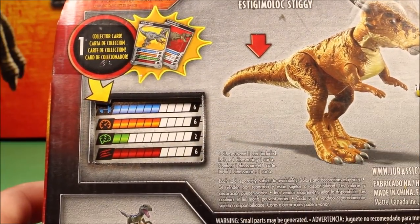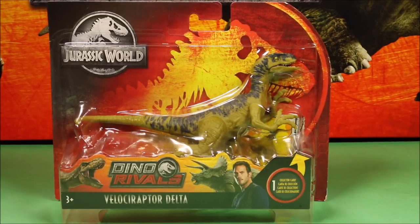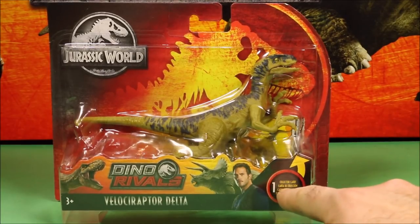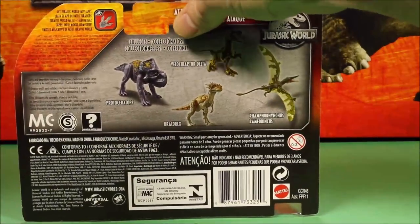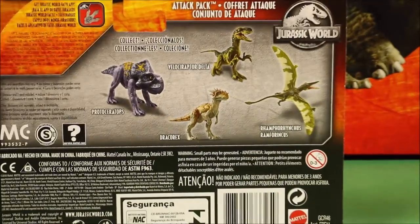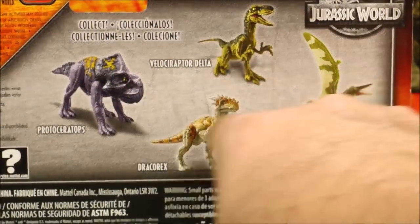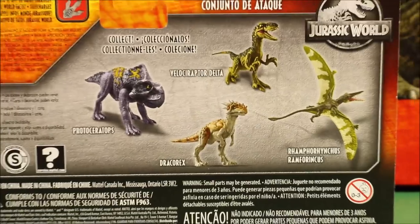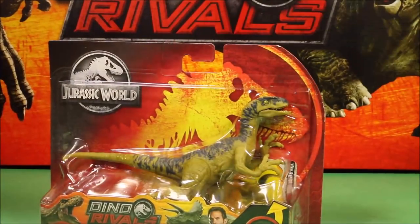Next we have Velociraptor Delta with a collector's card. It does say Attack Pack on the back. I have reviewed the other three of these. Let's open her up — check out her skin pattern too, really cool.